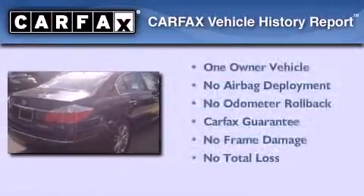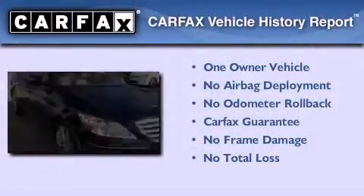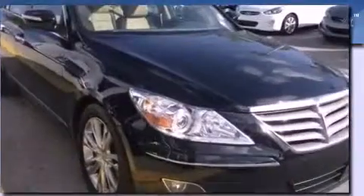This Hyundai has had only one owner, and it qualifies for the Carfax buyback guarantee. This vehicle is sure to sell fast — call and arrange your test drive today.